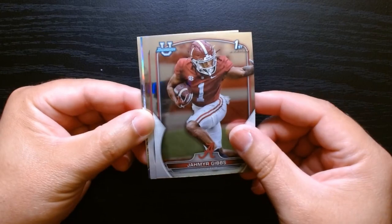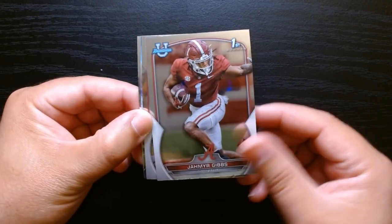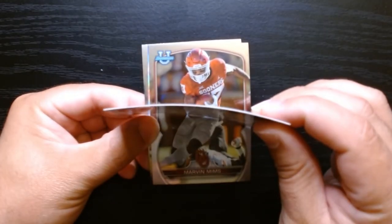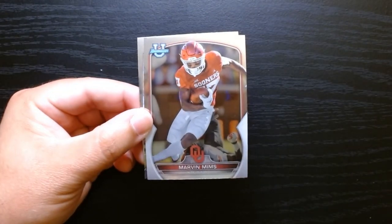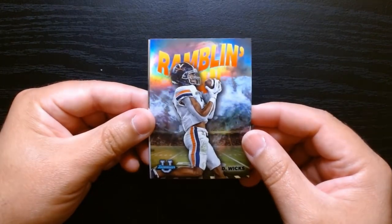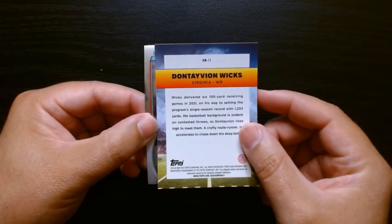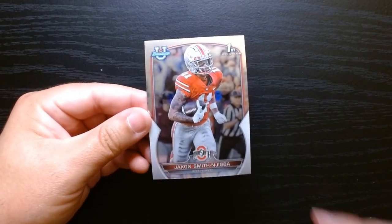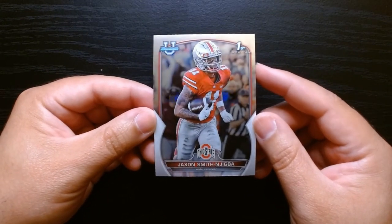These cards have this curve that Chrome always kind of gets. I'm always a fan of the college unis — I don't know why, I know not a lot of people feel that way. They don't hold that much value, but look at that. We have Jahmyr Gibbs, star running back of your Detroit Lions. Marvin Mims, who's also in the league. And we got our first insert, Dontayvion Wicks — not familiar with him. We also have Jackson Smith-Njigba, his first Bowman. Beautiful cards.